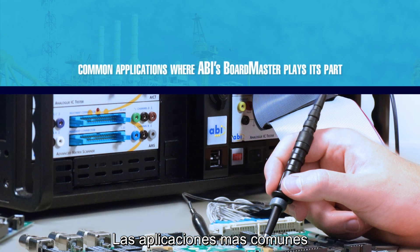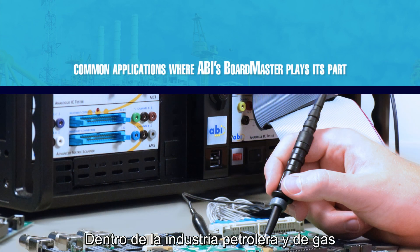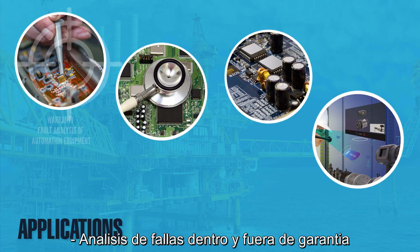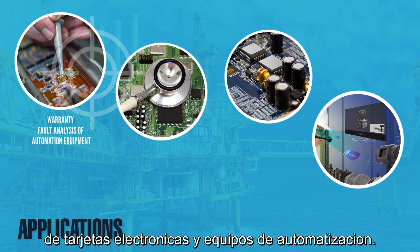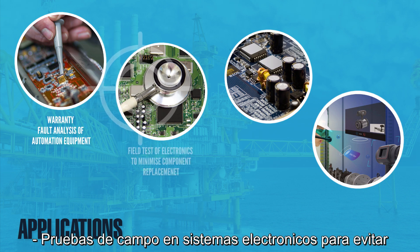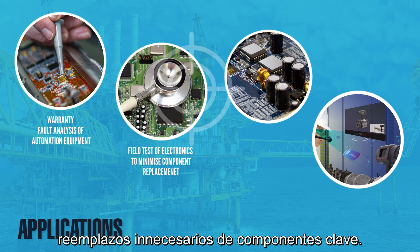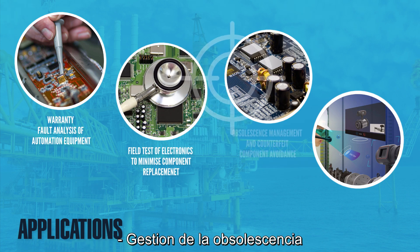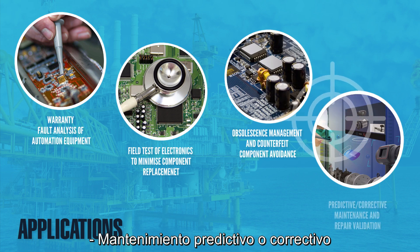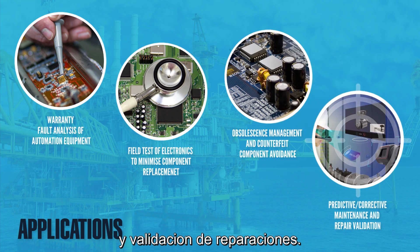The most common applications within the oil and gas industry for ABI's Boardmaster include in and out of warranty fault analysis of electronic cards and automation equipment, field test of electronic systems to avoid unnecessary replacements of critical components, obsolescence management and counterfeit component avoidance, predictive or corrective maintenance, and repair validation.